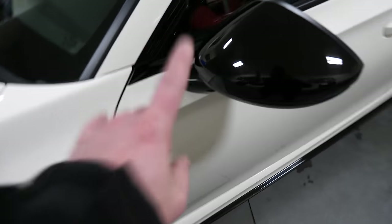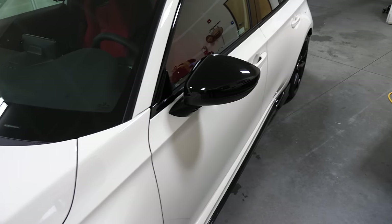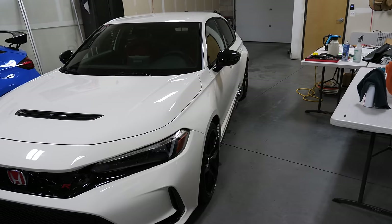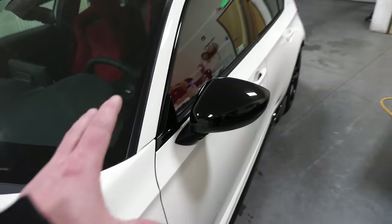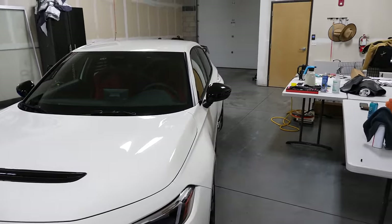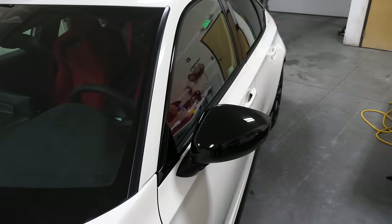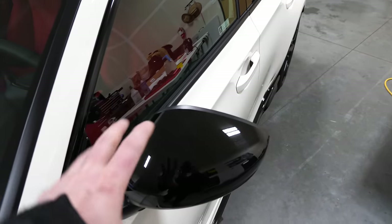There are a lot of generations of Civics that just had a really narrow body and there wasn't really much you could do with them in terms of stancing them out or putting an aggressive fitment on them. So the second you get a wider set of wheels or if these got spacers, it's going to make this rear arch and front arch stand out so much more, which I think will look really, really good. But one thing I'm going to nitpick about that most people probably wouldn't even care about are these mirrors - they just stick out like a sore thumb. It could be because they're door mounted.